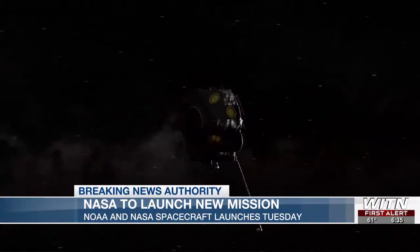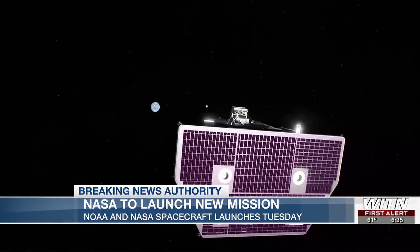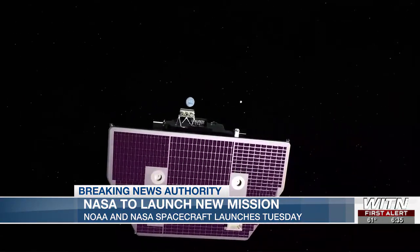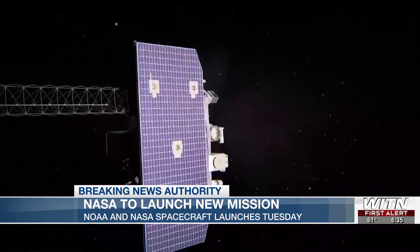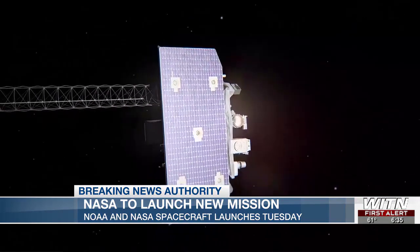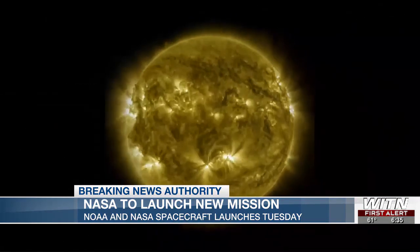Exploring the sun's invisible shield, NASA says that IMAP will create detailed maps of the bubble that protects our entire solar system from dangerous radiation. Launching alongside IMAP is NOAA's critical space weather tracking satellite and a NASA mission to study how Earth's uppermost atmosphere responds to solar storms.